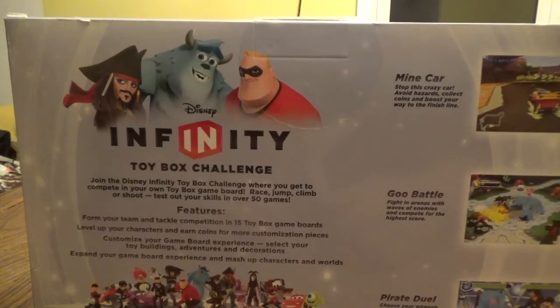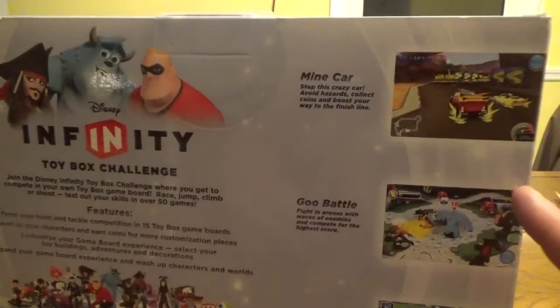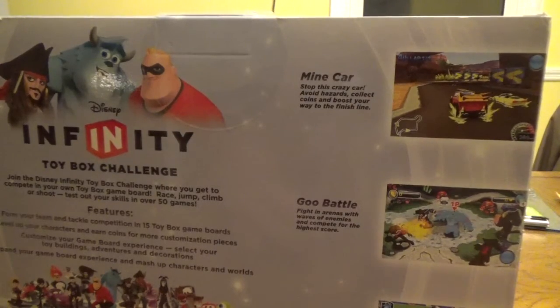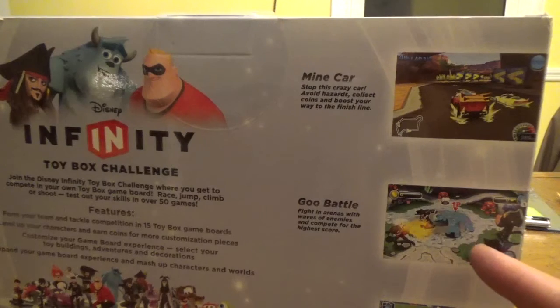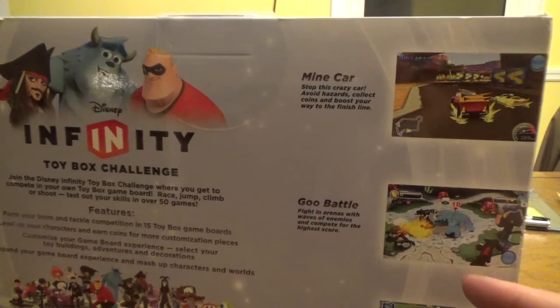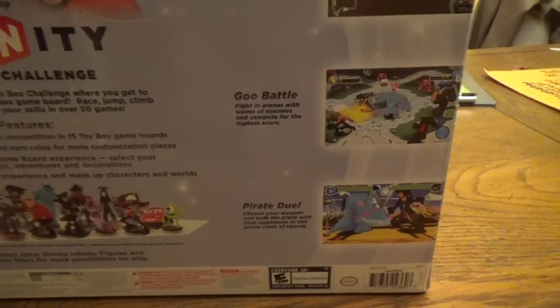Expand your game board experience and mash up characters and worlds. Captain Jack Sparrow, Mr. Incredible, and Sully are included in the Starter Pack. Additional Disney Infinity figures are sold separately. Collect other figures and Power Discs for more possibilities. Some of the games shown include Mine Car, Stop This Crazy Car, Avoid Hazards, Collect Coins, and Boost Your Way to the Finish Line. Goo Battle — fight in arenas with waves of enemies and compete for the highest score. And then there's a Pirate Duel — choose your weapon and walk the plank with your opponents.